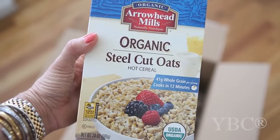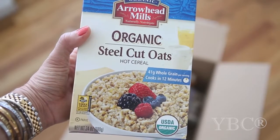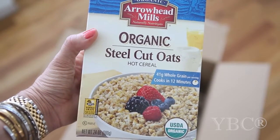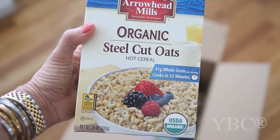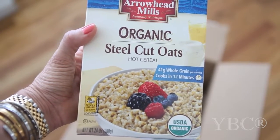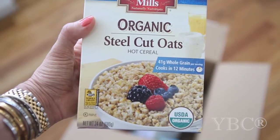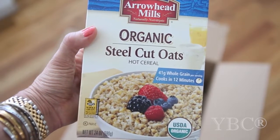The next thing I picked was this organic steel cut oats hot cereal. A lot of you know I've been counting my macros and I've had a hard time figuring out what to eat for carbs, because I followed the GAPS diet for so long to heal my gut from long-term antibiotic use for Lyme disease. Steel cut oats are a great way to get those carbs in — they keep you full and they're so delicious. I like to cook them in the morning with a couple berries and a little maple syrup.